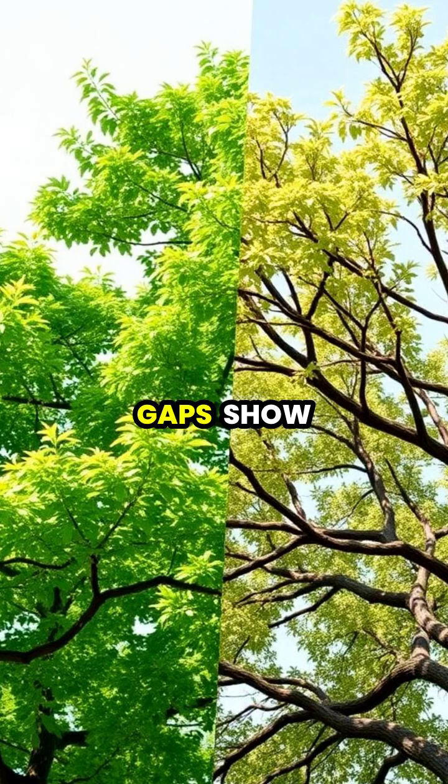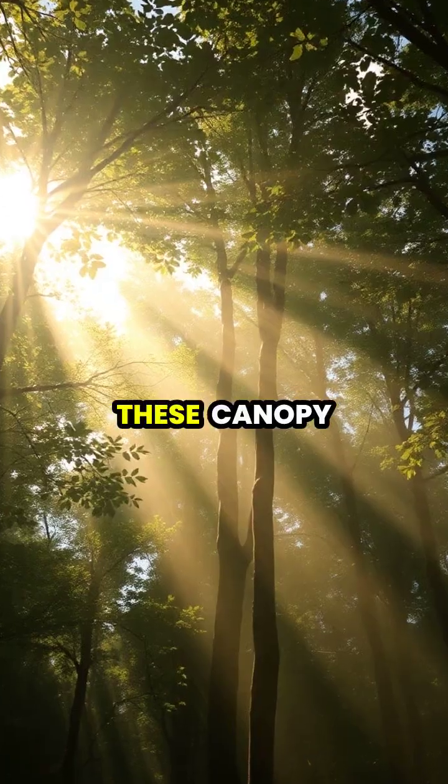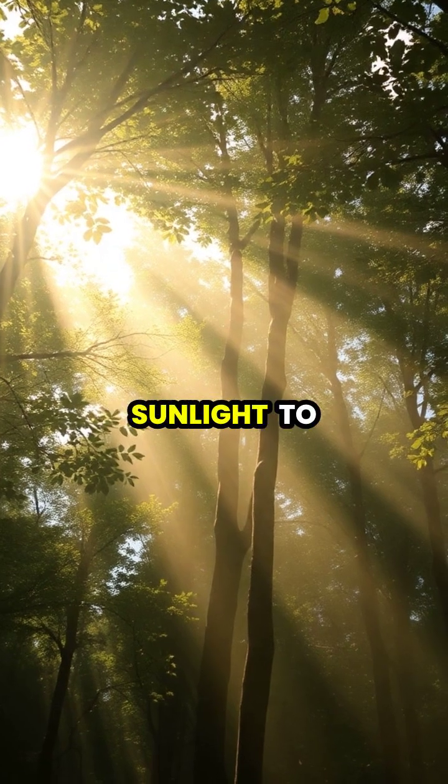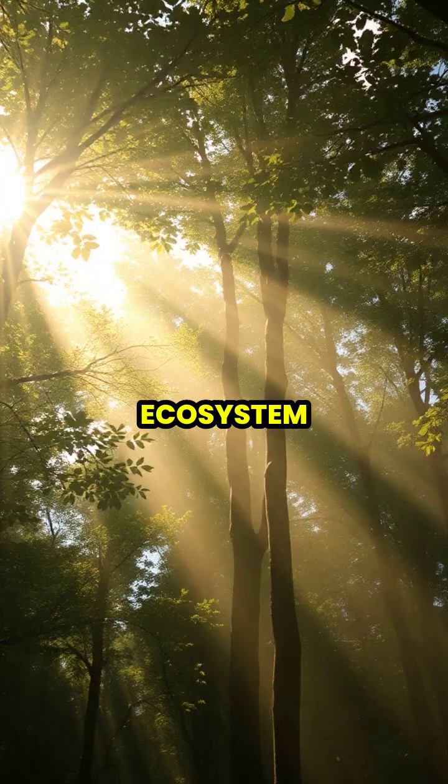Trees that maintain these gaps show healthier growth patterns and less damage than those forced into close contact. These canopy gaps also allow crucial sunlight to reach lower branches and forest floor vegetation, supporting a healthier ecosystem.